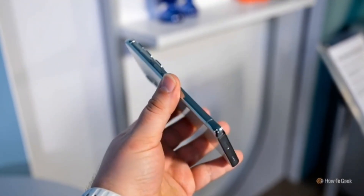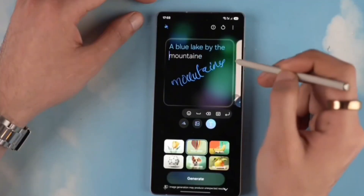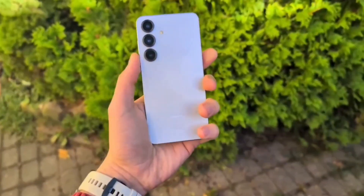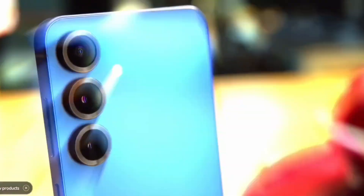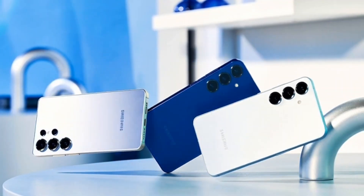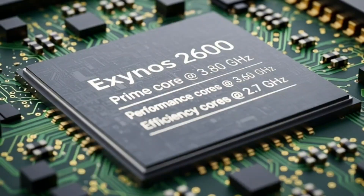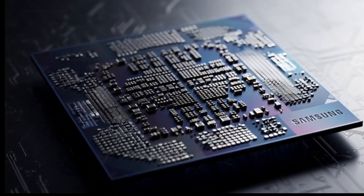The new Exynos 2600 is showing serious improvement — faster, more efficient, and built for heavy use. It's not perfect yet, but it's definitely looking like Samsung's strongest Exynos chip ever. And if it can keep this level of performance without overheating or draining the battery too fast, then we might finally see Exynos make a big comeback in 2025. I'm just excited to see how it performs when real-world tests come out, especially gaming and emulation, because if it can truly run Switch and PC-level games smoothly, that's going to change everything for mobile gamers. The Exynos 2600 — it's not just a chip anymore, it's Samsung's big comeback story.